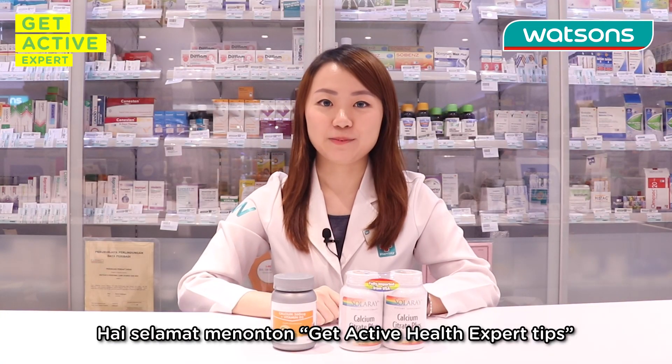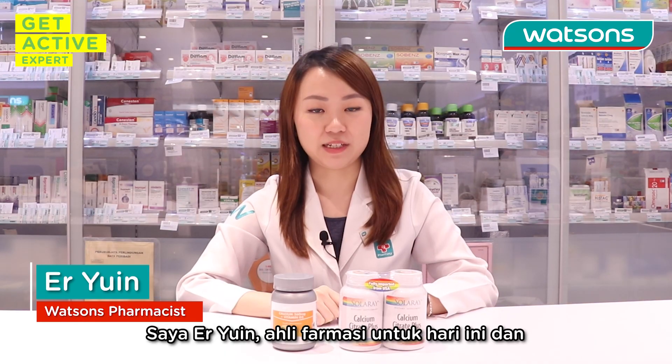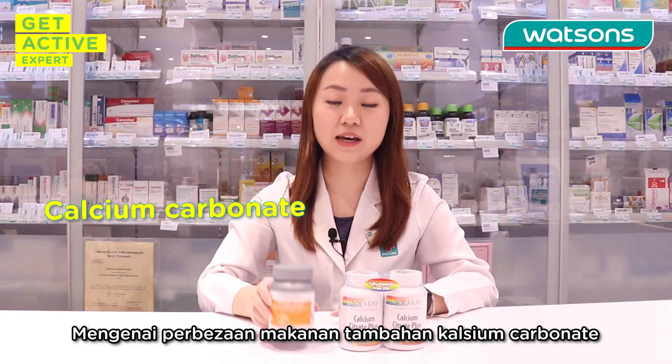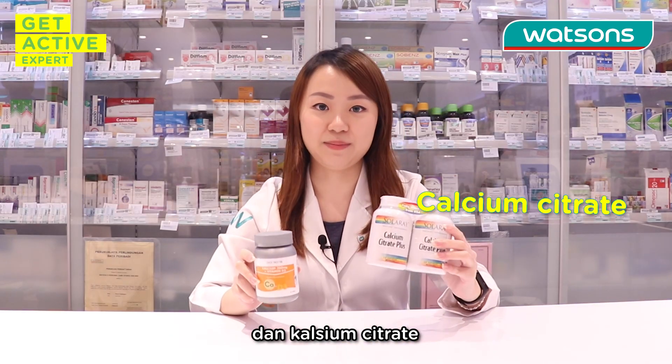Hi, welcome to Watson's Get Active Expert Tips. I'm Erwin, your pharmacist for today and I will be sharing some health tips on the differences between calcium carbonate and calcium citrate supplements.